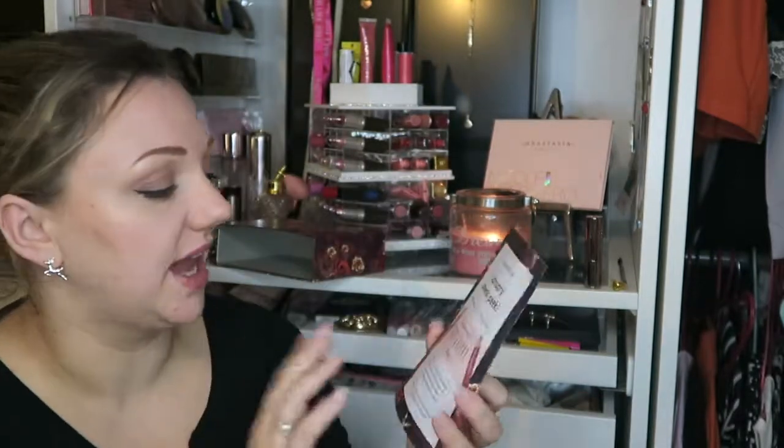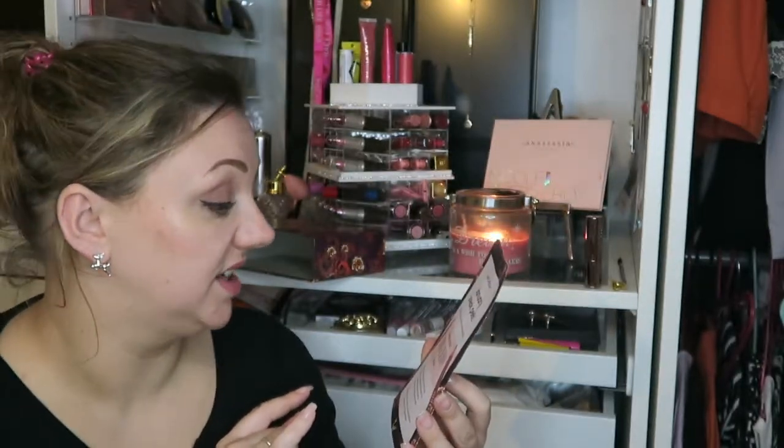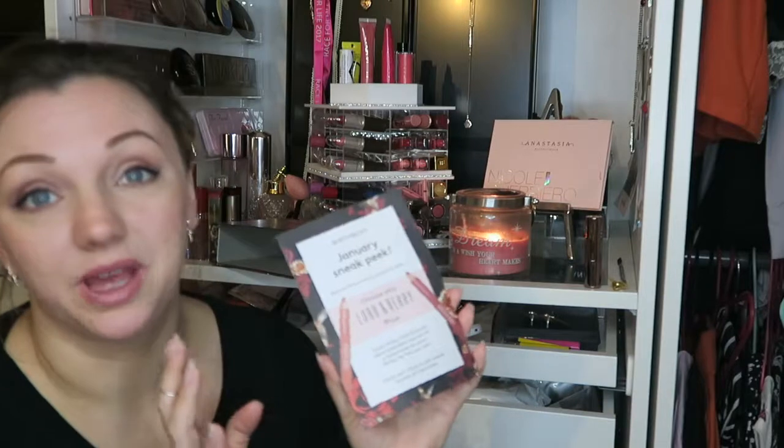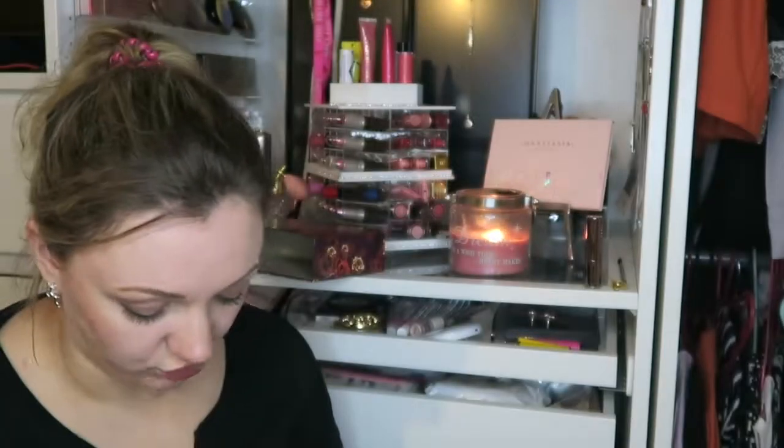Sneak peek at January's — I have already ordered January's. You get a choice between what I think are lip pencils or lipsticks. Not 100% sure, but either way I've already ordered one. So the first thing that we've got is full size — this is called Pixi. This is the one I went for, and this is a full size lip balm in Natural Rose.